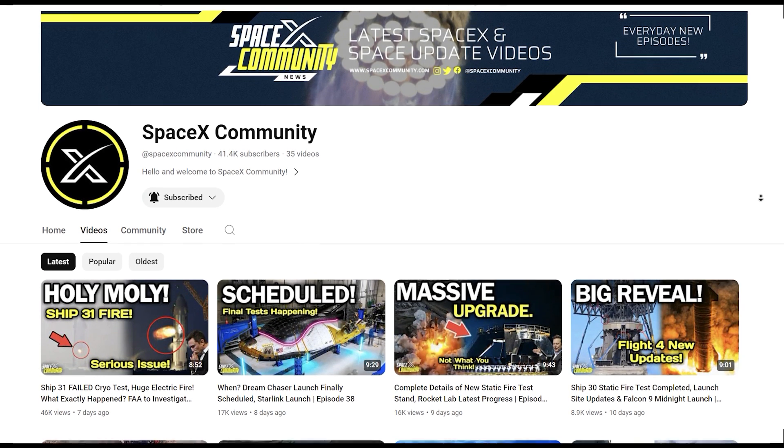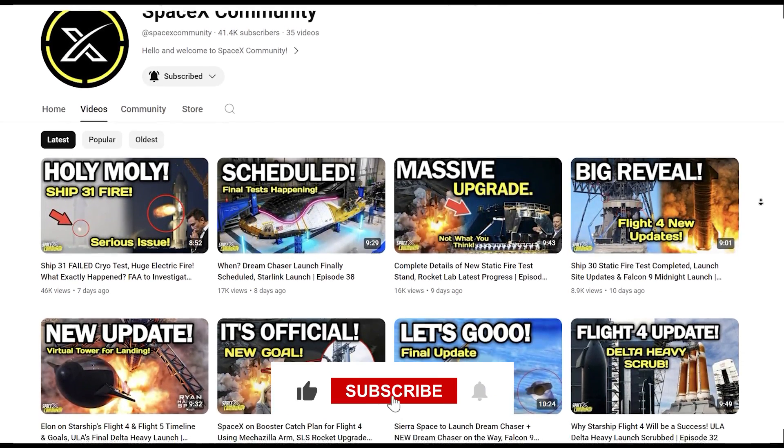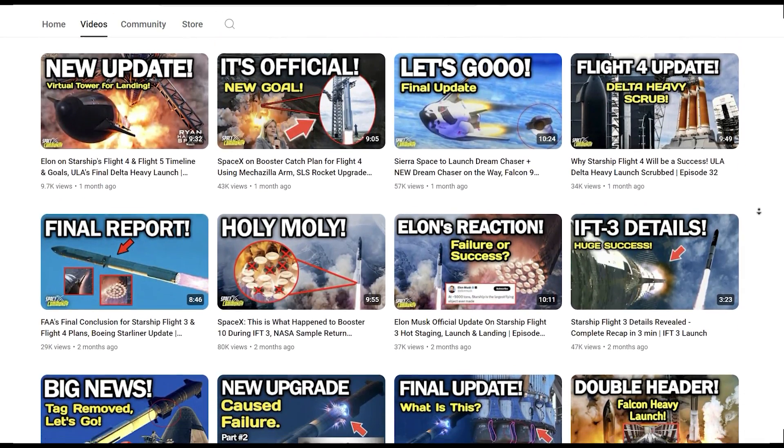I'd like to quickly remind you to subscribe to our channel if you haven't already. We regularly upload informative SpaceX and space news videos. Be sure to turn on the notification bell so you're notified whenever we release new content.